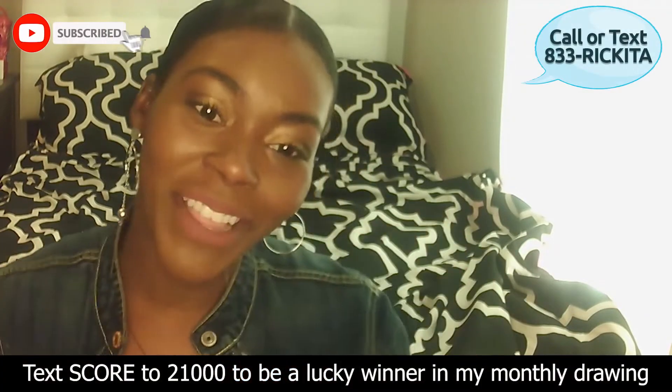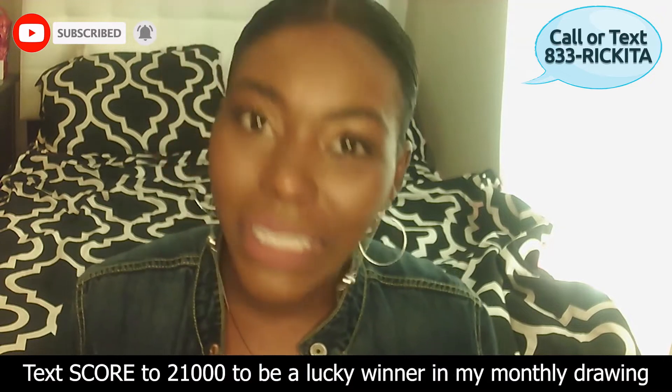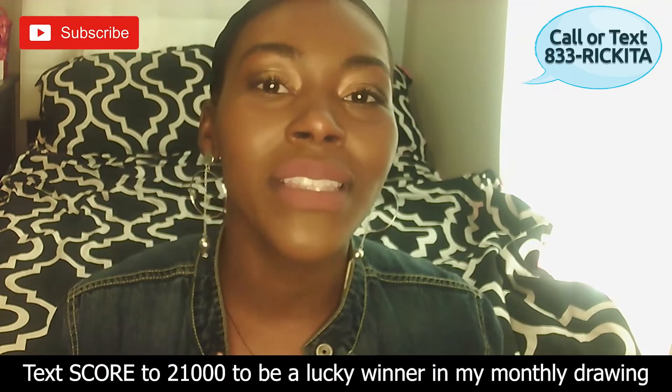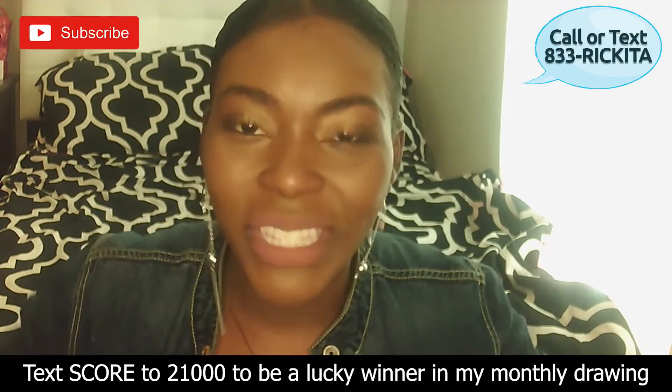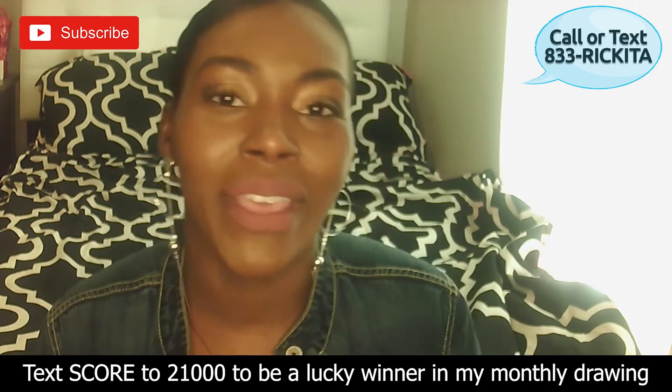Hey beautiful people, it's Rakita and I'm back with another video. In this video I want to tell you about Credit Karma — how does it work, should you get it. And I want to tell you about other companies just in case you don't know about them. If you're addicted to your credit and you want to keep tracking it, I'll tell you about those other companies that you can go ahead and get.